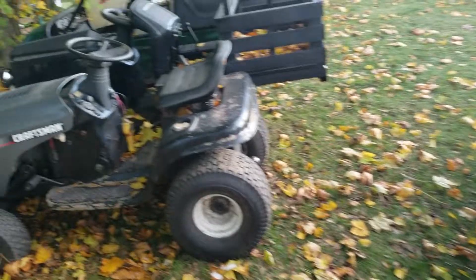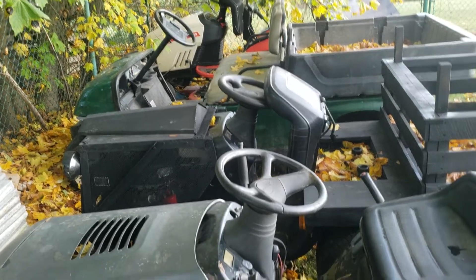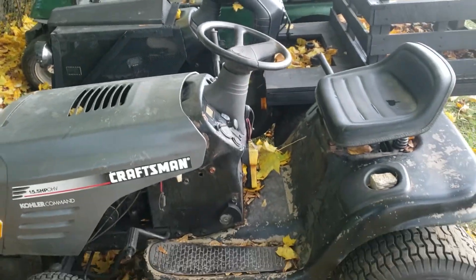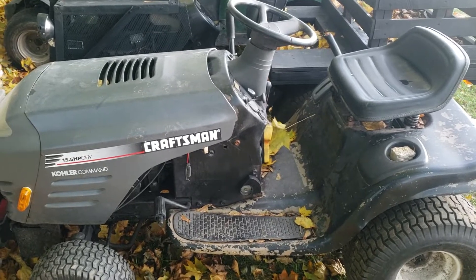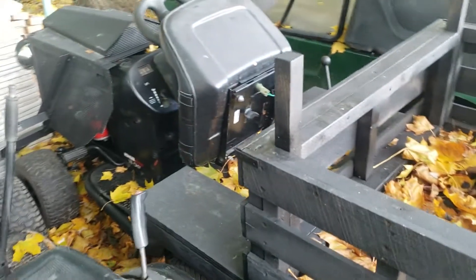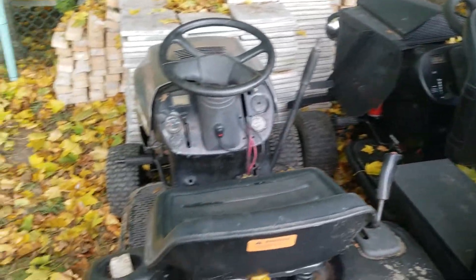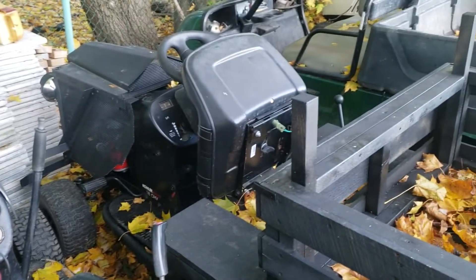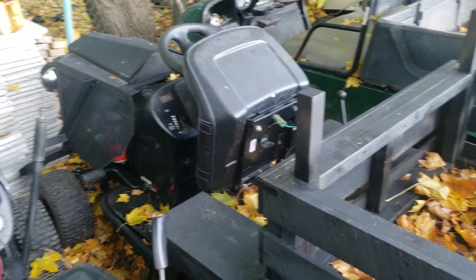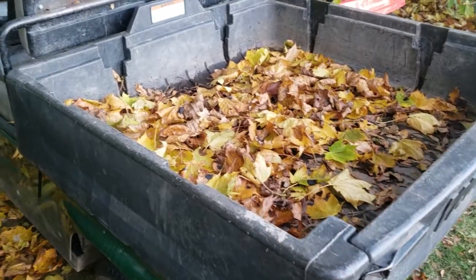We'll actually put the Yamaha UMax in with this video as well. But let's first start off with the Craftsman LT 1000 — could it be the naughty tractor? Or could it be its modified twin, the LTX 1000? This one here is an LT and this one is an LTX. Could it be either one of these? Let's hope it's not — or could it be the Yamaha UMax?